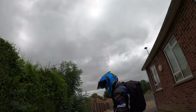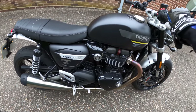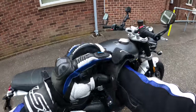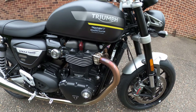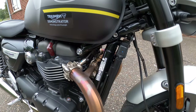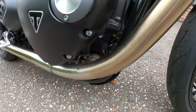Here she is — the 2021 Triumph Speed Twin. Sounds gorgeous! Let me turn her off and go through the specs. The engine is liquid-cooled, eight-valve, single overhead cam with 270-degree crank angle parallel twin. Looks lovely tucked in there. You can see the two-into-two exhaust — there's a catalytic converter sandwiched between the two pipes.